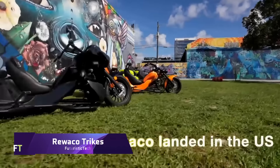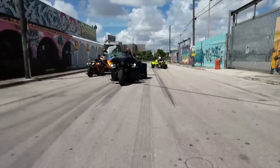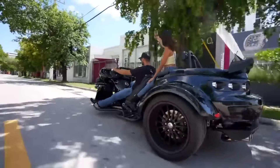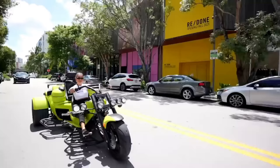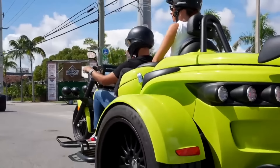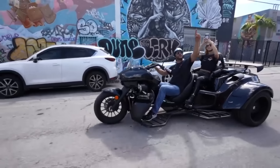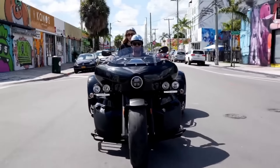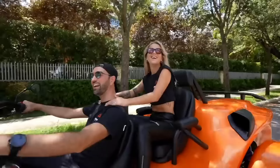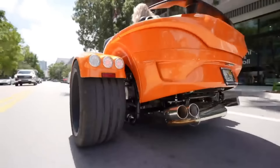Riwako Trikes. The three-wheeled Riwako Trike combines the exhilaration of riding a motorcycle with the security and handling of a car. The German firm Riwako has been making tricycles for more than 30 years. There is a wide variety of trike models available from Riwako, including the PUR3 GT, PUR3 Explorer, RF1 GT, and RF1 ST, each with its own set of features, colors, and engine options.